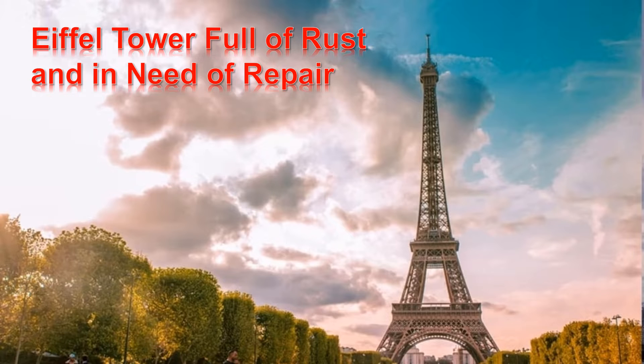First, listen to the audio. Eiffel Tower Full of Rust and in Need of Repair.